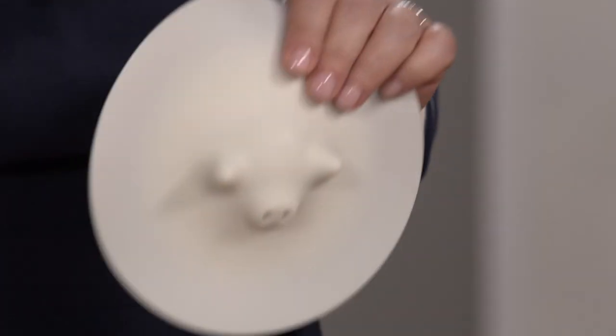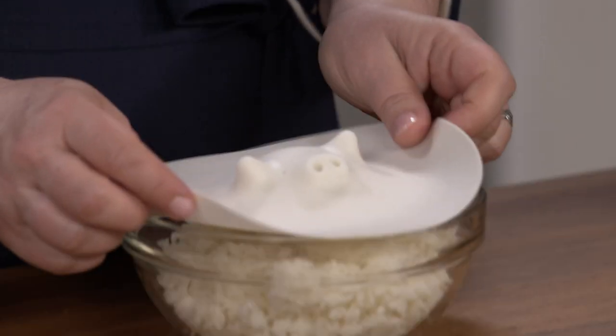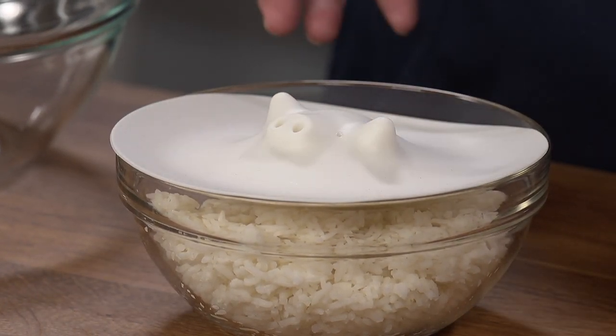Now this is my personal favorite — it's called the Piggy Steamer. I have two of these at home because it's that great for everything, like steaming vegetables in the microwave, reheating food, or even opening jars. The little nostrils vent steam and these ears always stay cool. It never stains and it washes up in seconds. Plus, it's super adorable.